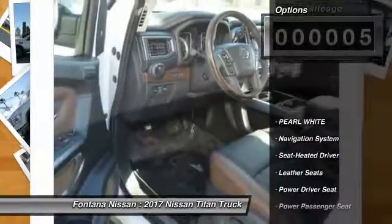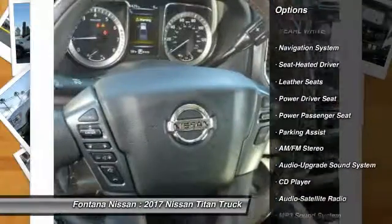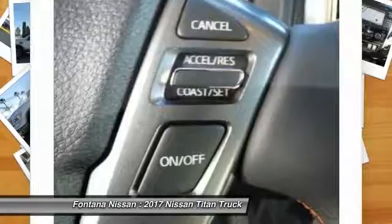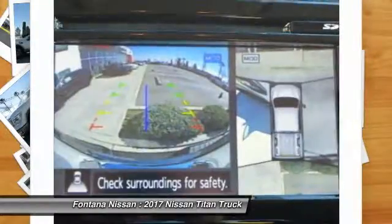Here are some of this vehicle's great options: navigation system, traction control, power passenger seat, anti-lock braking system, running boards, air conditioning, Bluetooth wireless data link for hands-free phone, HomeLink garage door opener, power steering, cruise control.